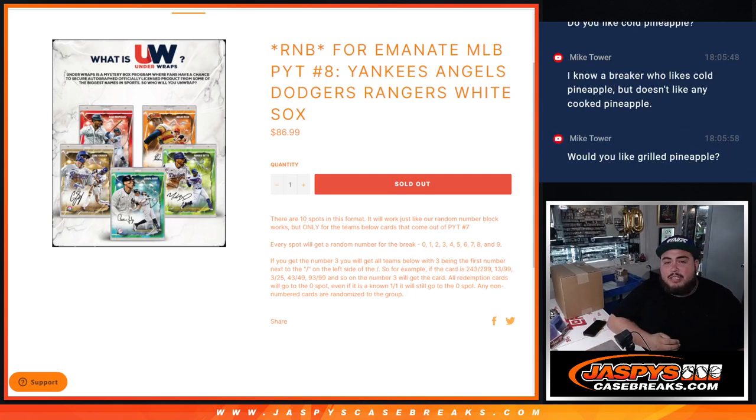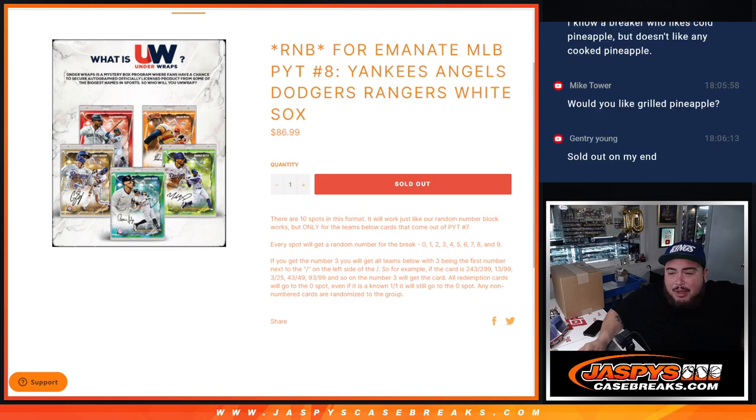What is up everybody? Jason here for Jaspies, casebrace.com. Again, we're doing a random number break for MN8 PYT number 8, guys. Features the Yankees, the Angels, the Dodgers, the Rangers, and the White Sox, guys. Get a piece of these teams via the serial number, guys. Everything is numbered so everybody gets a chance at getting any hits that pop out for these teams.